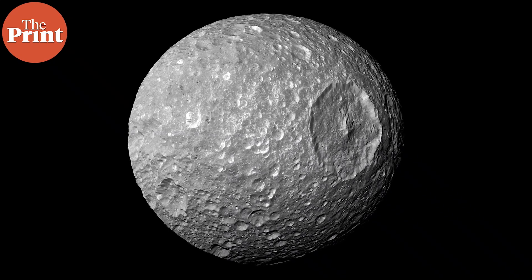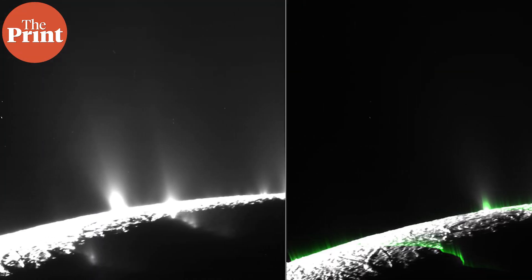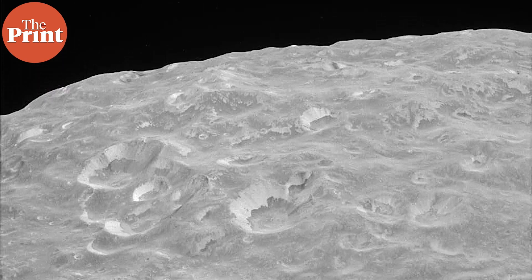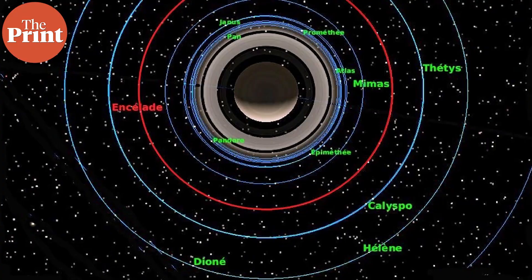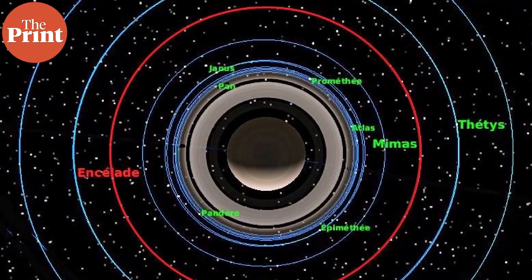Rodan and her team decided to set aside prior assumptions about Mimas and instead model how it would behave should there be an underground ocean. As the moon gets tugged and pulled by Saturn's gravity, its interior gets flexed and stretched in different directions, producing heat which induces geological activity. But Mimas has not shown geological activity like Europa and Enceladus have — Enceladus even has ice volcanoes that shoot material into space. So the scientists developed an algorithm to simulate tidal forces exerted by Saturn on Mimas. They found that the heat generated by these tidal effects could actually be enough to sustain a warmer underground ocean underneath an icy exterior.